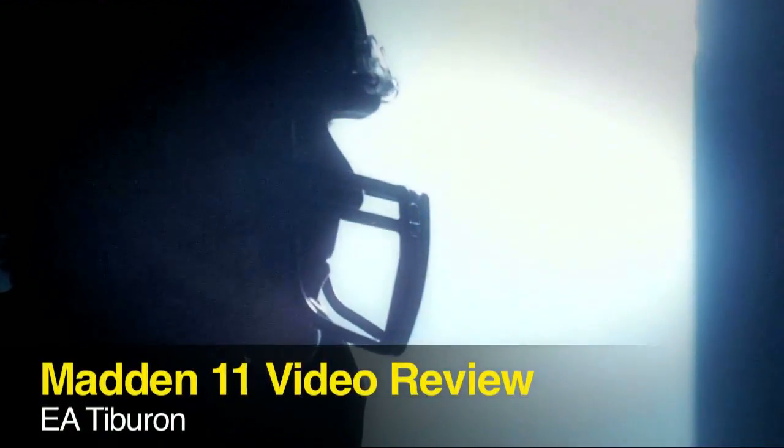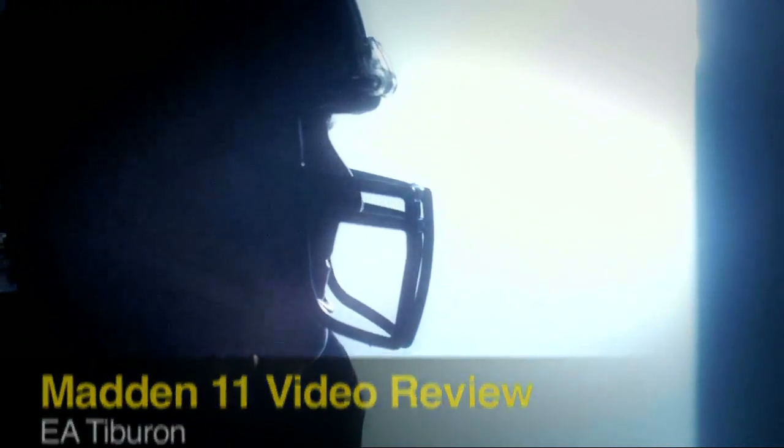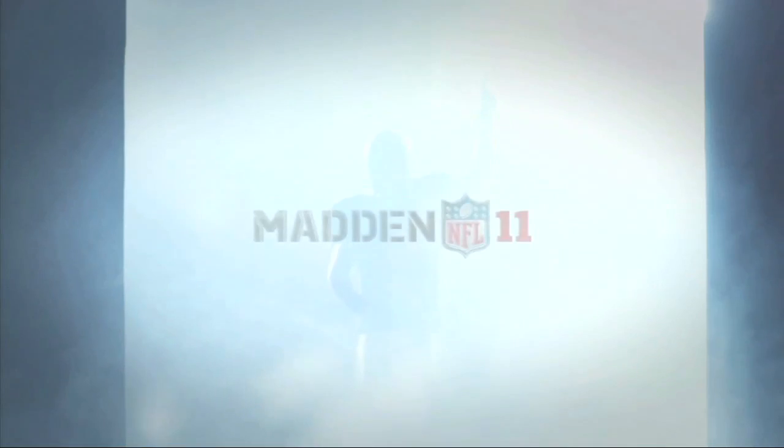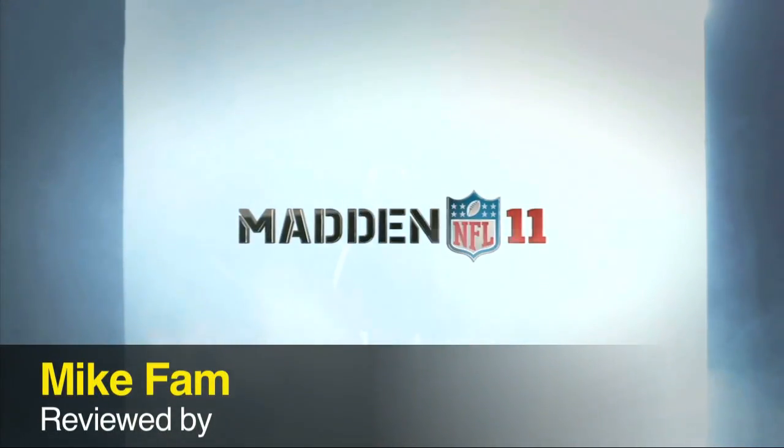What's up guys, this is Mike from Gaming Ahead here to bring you the Madden 11 video review. Madden has always been the flagship series of sports games for EA, but that doesn't necessarily make it the best sports game that EA has to offer.